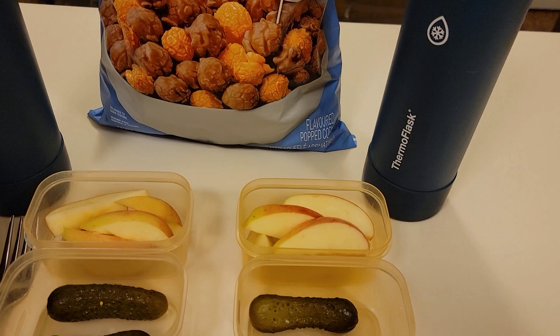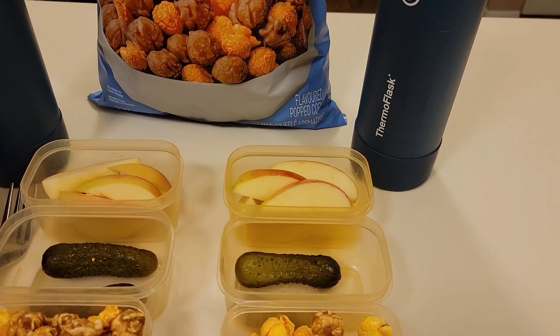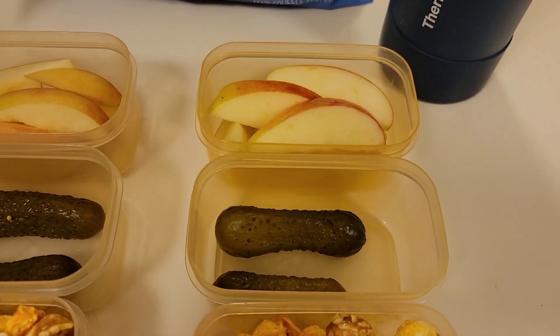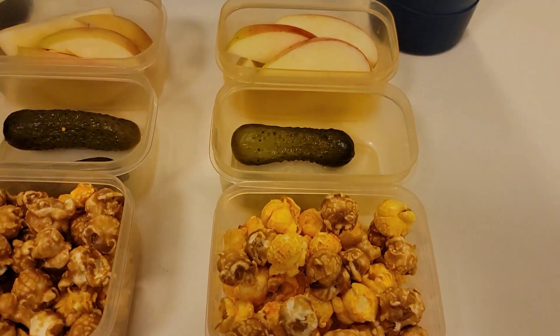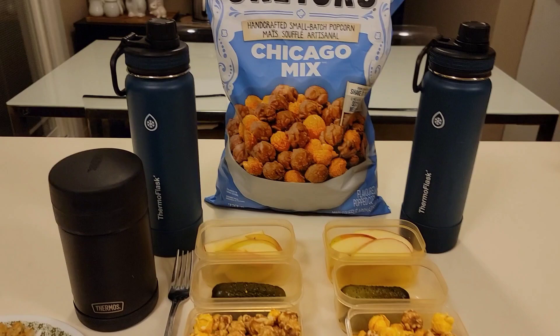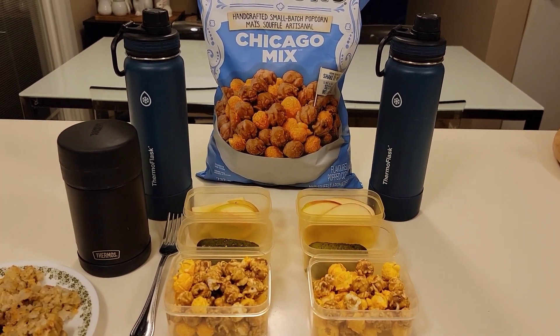Xander is having school lunch today — they're bringing in Subway, so all I had to pack for him were his fruit and snacks. He also has some sliced apples, a couple of dill pickles, and the same Chicago mix popcorn. In their bottles, as always, is water. All right, that's what the boys are having for lunch today. I will see you after school — have a great day!